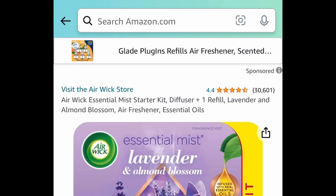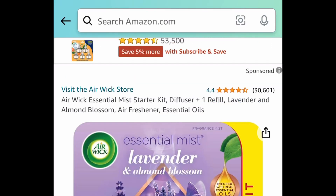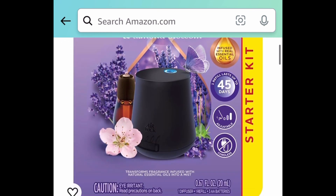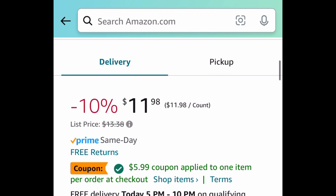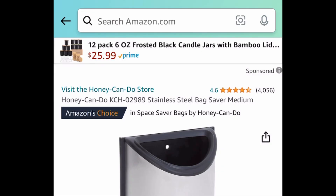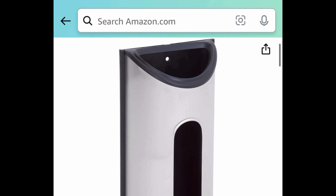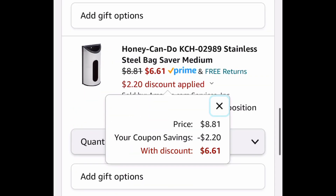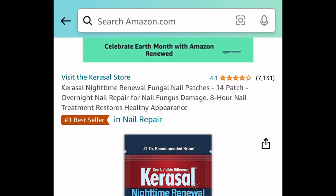Next deal here is this Airwick Essential Mist Starter Kit. This comes with a coupon. It is currently priced at $11.98 — with the coupon it's going to be $5.99. Next one here, we have the Honey Can Do Stainless Steel Bag Saver. This has amazing reviews, and you can wall mount this or put it on the inner part of your cabinet. It's $8.81, but clip that coupon and get it for $6.61 instead of that $15 price tag.